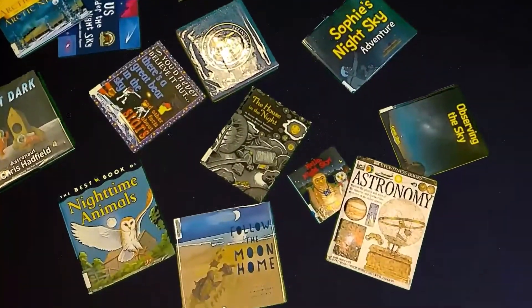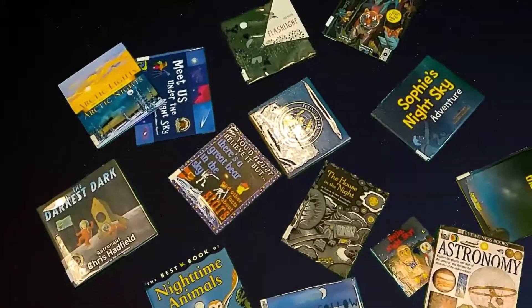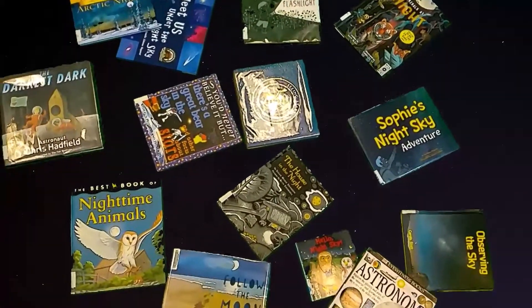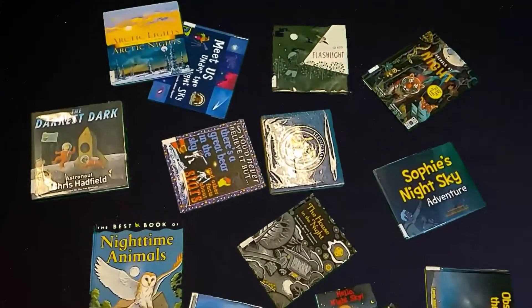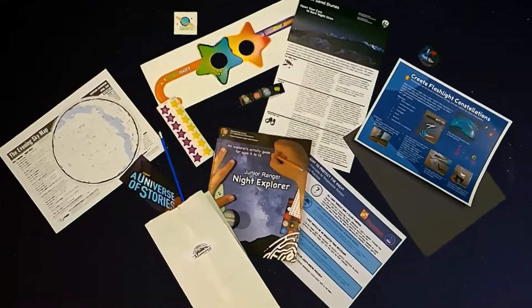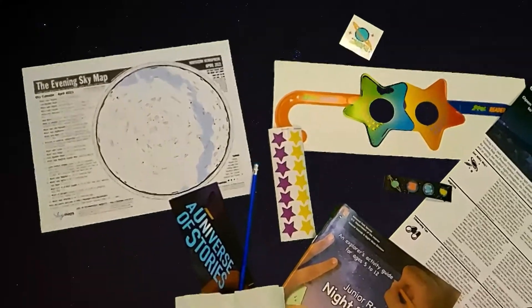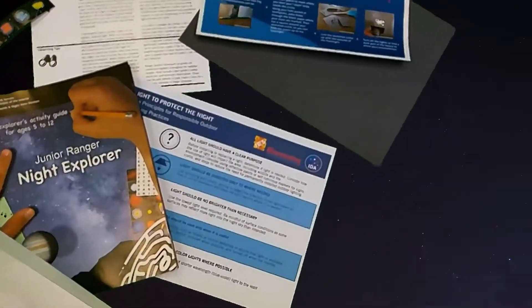Ranger Ian knows a lot about the night skies at Great Sand Dunes. Thanks for sharing your expertise with us, Ranger Ian. If you'd like to learn more about our dark skies and the animals who benefit from dark nights, you can check out a book. We have lots of interesting books about the night sky, both fiction — make-believe stories — and nonfiction — real true facts. There are even two books that we were given by rangers at Great Sand Dunes. This week in celebration of International Dark Sky Week, we will have project packs here at Alamosa Library that you can stop by and pick up. Inside, you'll find information about the dark night skies at Great Sand Dunes, a craft project with some supplies, and a whole junior ranger night explorer activity guide from Great Sand Dunes.